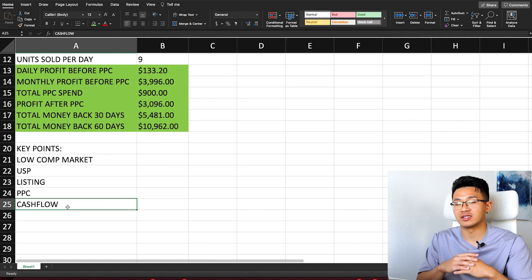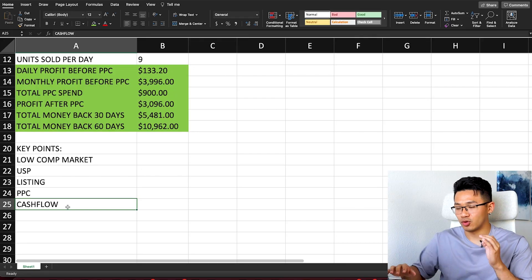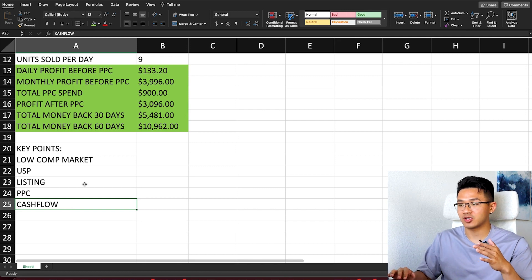Fifth key point: cash flow. You need enough money to make reorders — this is one of the most important things. Amazon FBA is cash-flow intensive because you pay for inventory upfront before making sales. Always keep cash in reserve, reinvest your profits, ensure each sale is profitable, and manage your PPC spend efficiently. Cash flow is king — it's what keeps your business alive.